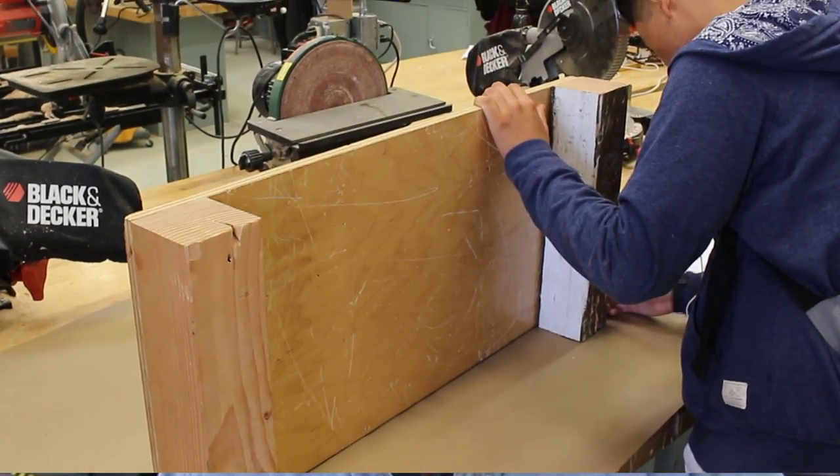They understand things pretty well without a whole lot of assistance. So even though I have 16 different stations, it works real well. They have an opportunity to look at instructions, read instructions, and then come to a conclusion on how to get that task completed.